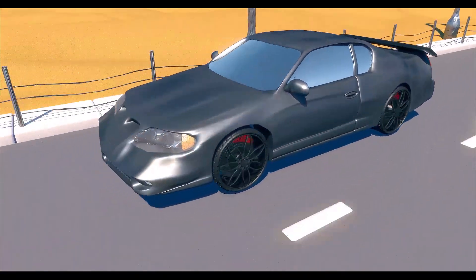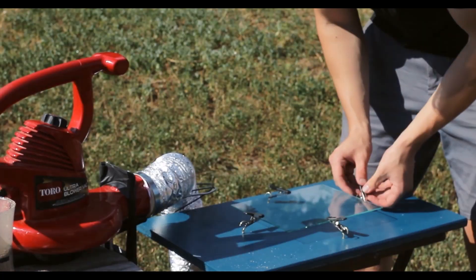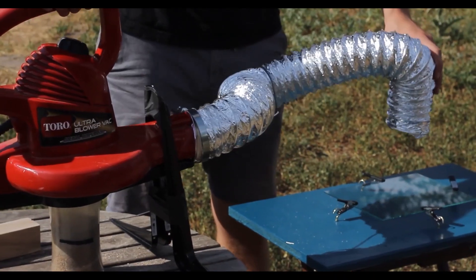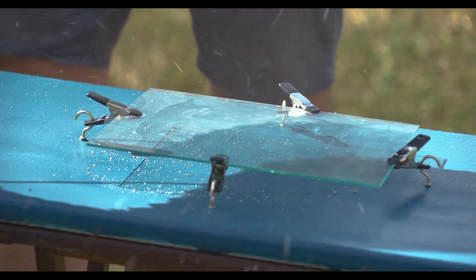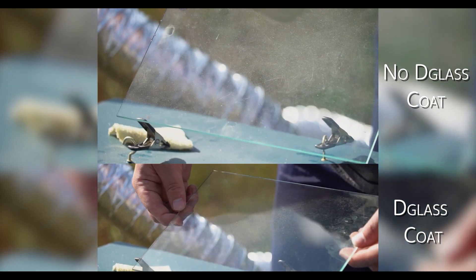In a test to show how D-Glass Code can protect car windshields from cracks, scratches, nicks, and other wear damage, these two panes of glass were each blasted with a leaf blower connected to a 32 ounce container of sand for roughly 4 minutes on the highest setting. The untreated pane suffered significant scratching and pitting, while the pane treated with the D-Glass Code suffered only minimal abrasions.